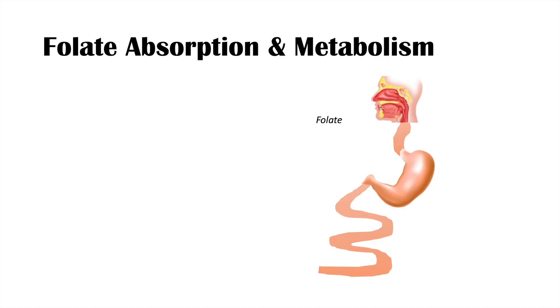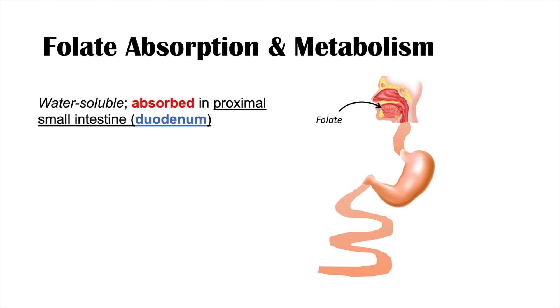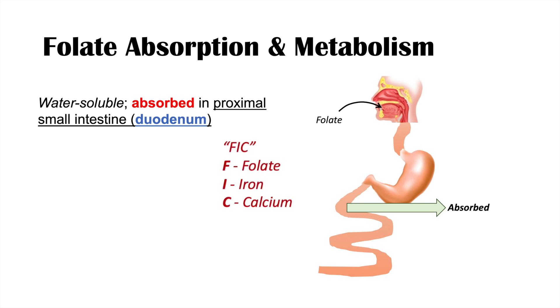How do we absorb and metabolize folate? We ingest folate in a food like a leafy green vegetable. It enters the stomach and then eventually traverses into the proximal duodenum. Folate is a water-soluble vitamin, so it is actually absorbed in the proximal small intestine — the duodenum.